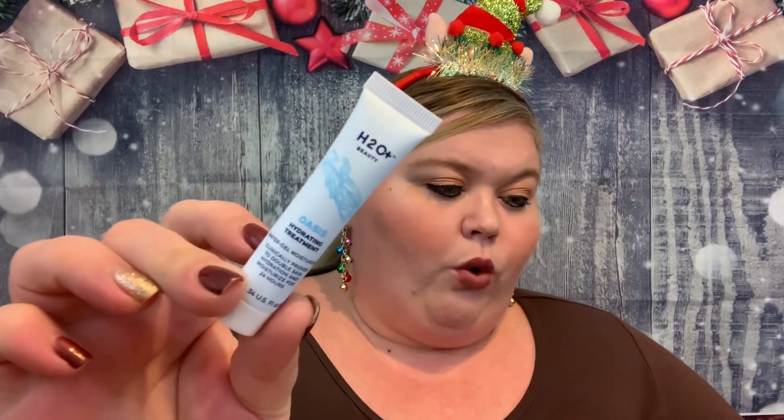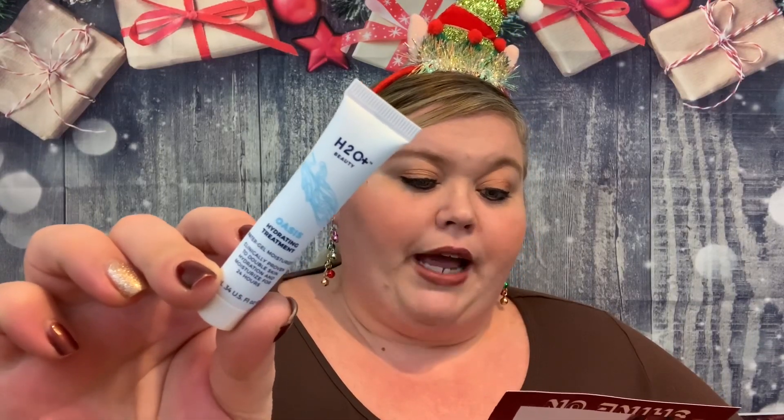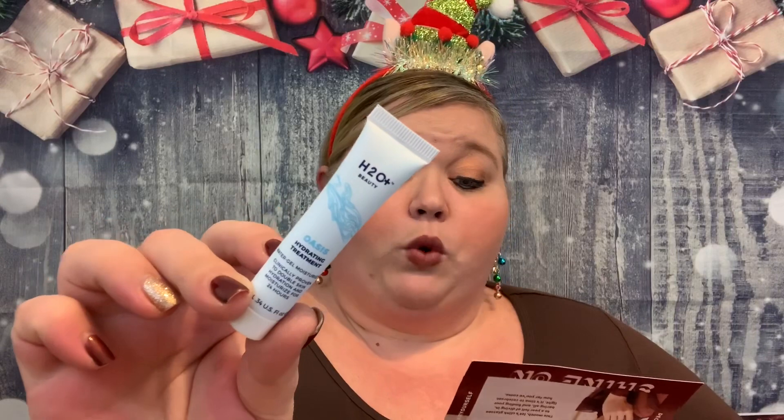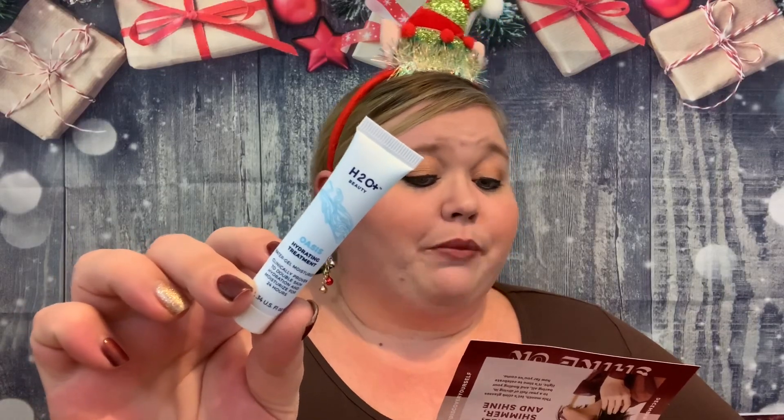The final product in Bag 1 is the H2O Beauty Oasis Hydrating Treatment. This moisture pack treatment from H2O Plus is proven to double your skin's hydration levels for up to 24 hours. The lightweight texture absorbs in seconds to leave you looking plump and smooth and never greasy. It's a water gel moisturizer and it does have a little safety seal which I'll leave on for now.